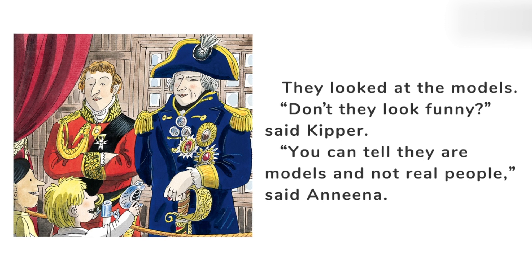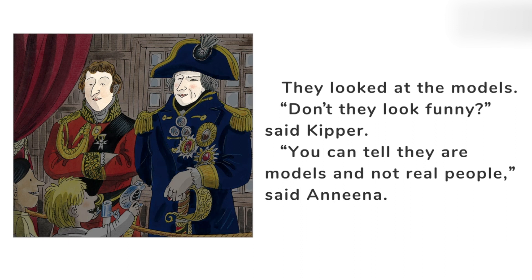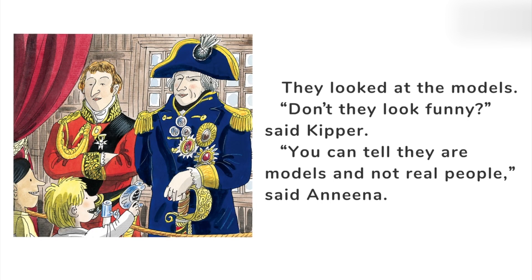How can you tell they were models and not real people? Just look at their eyes — their eyes never blinked. How long can you not blink? Try it now. Keep your eyes open, don't blink. Can you hold it for one minute? Two minutes? Don't blink — see how hard it is?